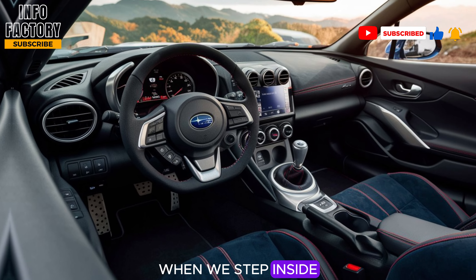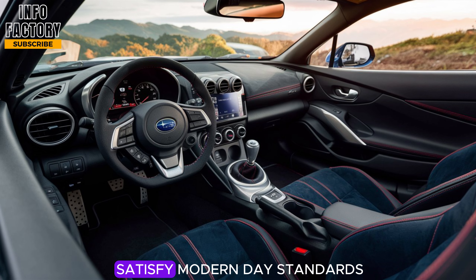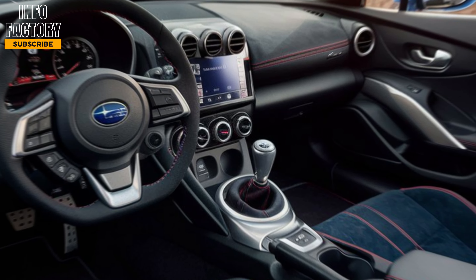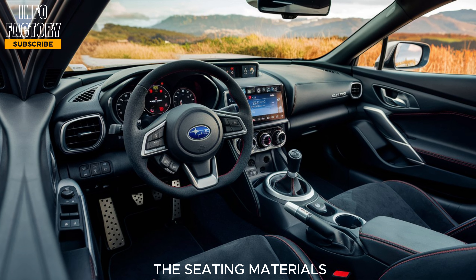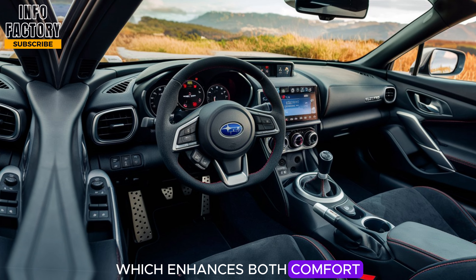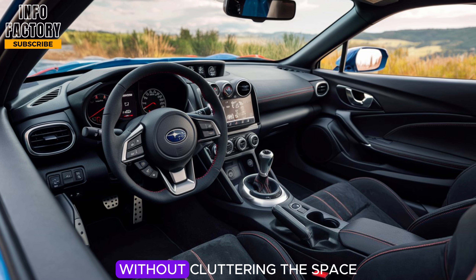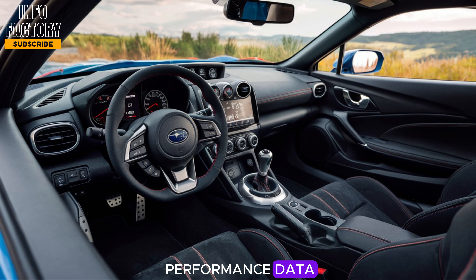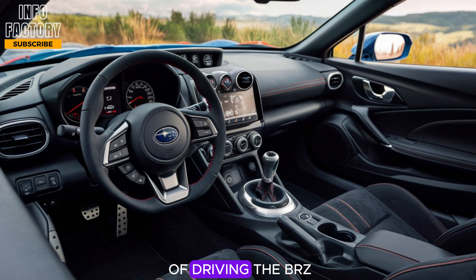When we step inside, the 2025 Subaru BRZ continues to impress, blending driver-focused practicality with enough luxury to satisfy modern-day standards. Subaru has clearly crafted an interior that prioritizes the driver's experience. The seats are low and contoured, offering ample bolstering to keep you stable during spirited drives. Subaru has upgraded the seating materials this year, offering a choice of premium leather or synthetic suede with contrast stitching, which enhances both comfort and style. The dashboard layout is minimalist but functional, putting all controls within easy reach. Drivers will appreciate the new digital gauge cluster, which provides real-time performance data — this customizable display allows you to keep tabs on everything from G-forces to lap times.